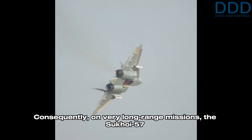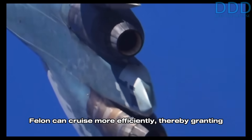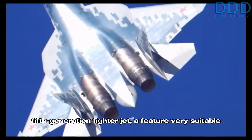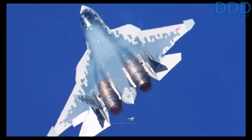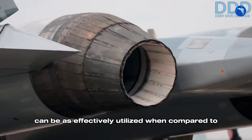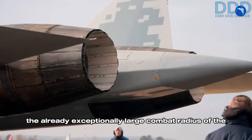Consequently, on very long-range missions, the Sukhoi 57 Felon can cruise more efficiently, thereby granting the fighter jet a greater reach and what is probably the largest combat radius of any fifth-generation fighter jet — a feature very suitable for Russia's vast territorial size. Iran is also a large country, but it is questionable whether the Su-57's longer range can be as effectively utilized when compared to the already exceptionally large combat radius of the Sukhoi 35.